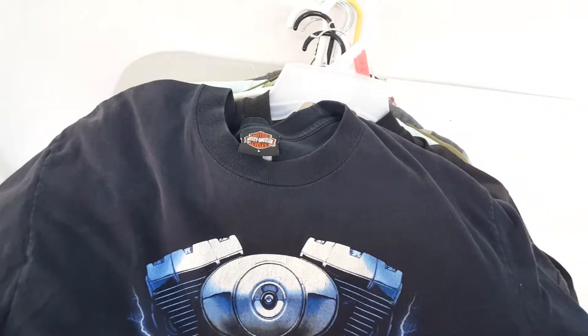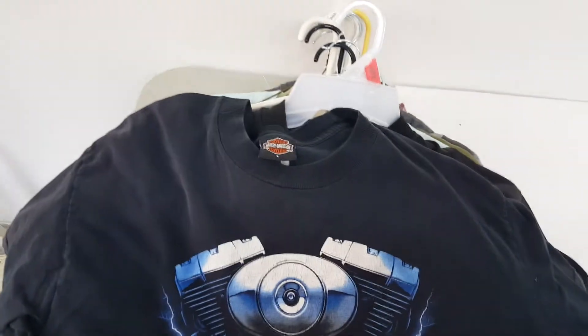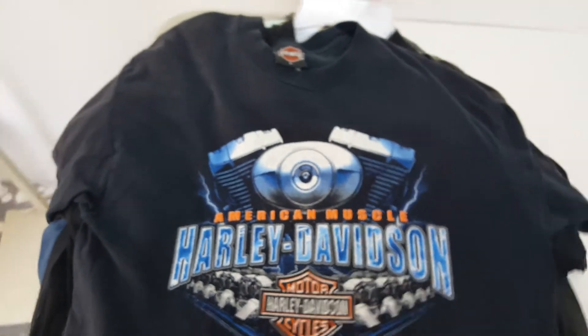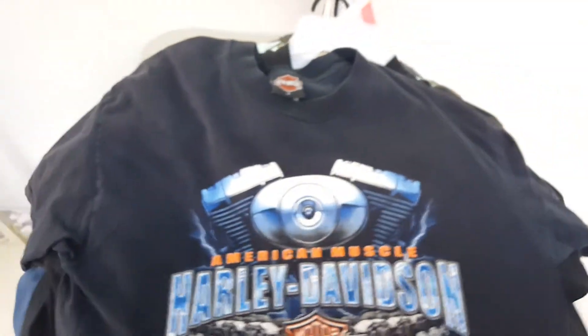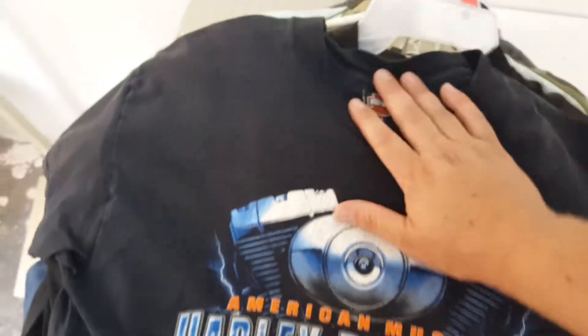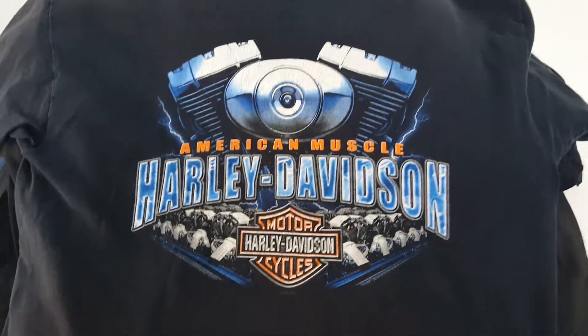I noticed she picked up a shirt that said Harley Davidson, then she picked up a second — it also said Harley Davidson. I walk over and I kid you not, this was only about half the stack of clothing because as quick as I got over there this elderly lady just started grabbing as much Harley Davidson as possible. So I did the same thing. If the shirt had a Harley Davidson logo on it, I grabbed it — I didn't even look at the price.